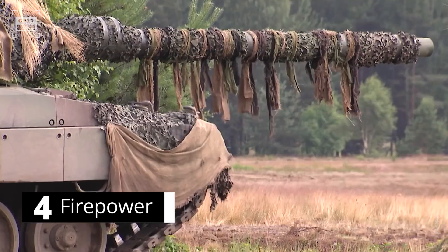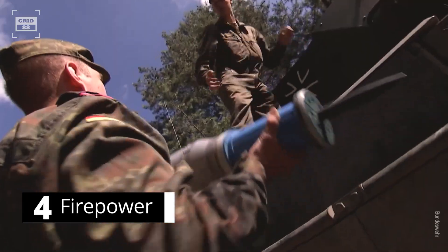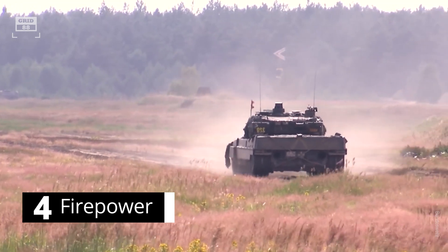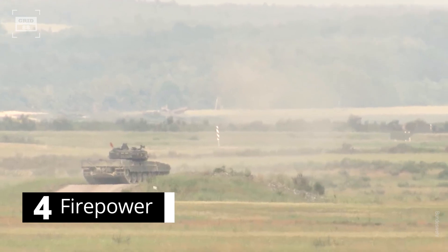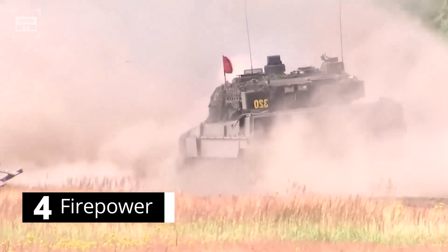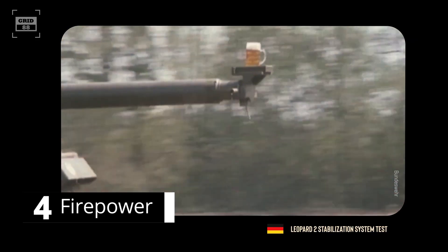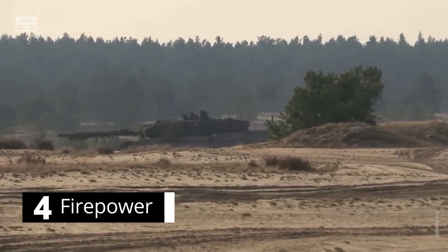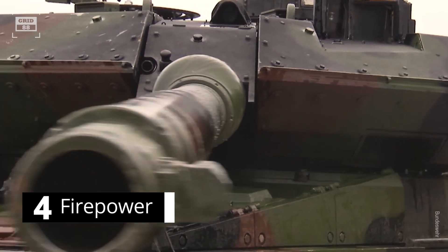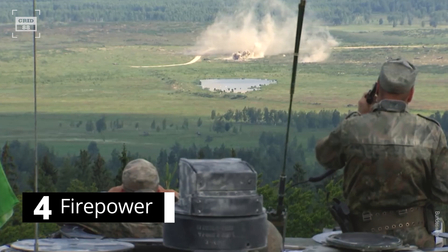The Leopard 2 is armed with a formidable 120-millimeter smoothbore gun capable of firing a variety of ammunition, including cutting-edge programmable high-explosive rounds that can be programmed to impact a target in a specific way or penetrate certain types of armor. The primary gun can accurately hit targets at supersonic speeds of 1,900 yards per second and engage moving targets through enemy smoke screens in both day and night conditions. Thanks to its stabilization system, the gun stays aimed at a target while the tank moves across rough terrain. It can also shoot guided missiles with a range of up to 3.7 miles, while a coaxial 7.62-millimeter machine gun handles ground targets and a turret-mounted machine gun allows the commander to engage both ground and air targets.